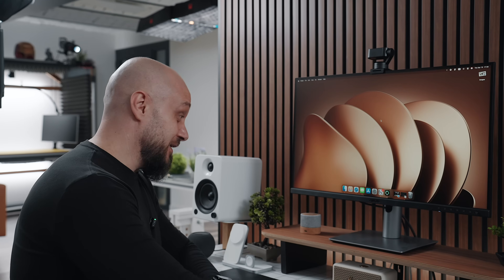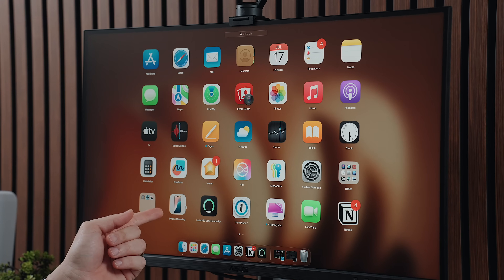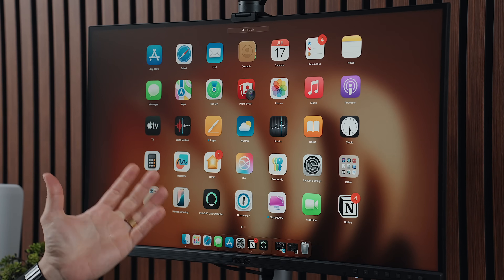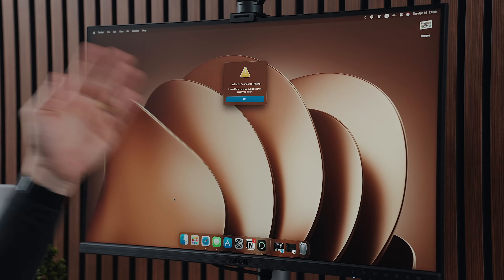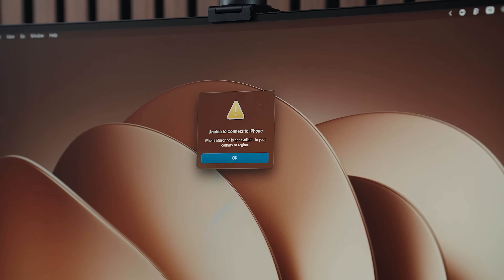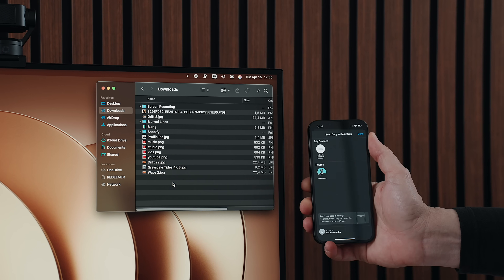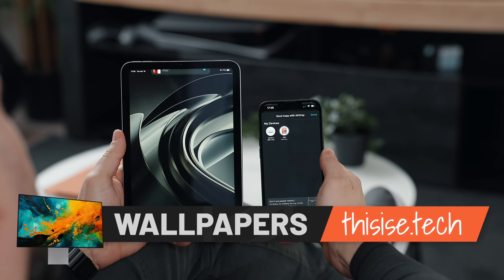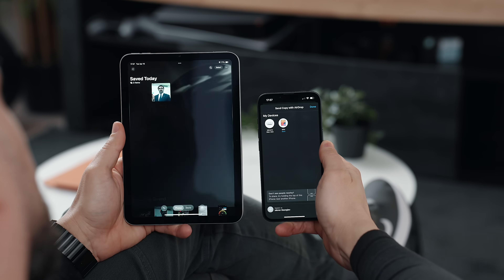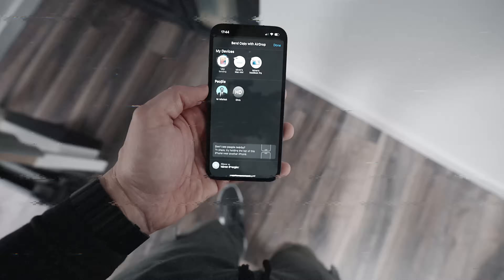Another cool feature that some people can enjoy is iPhone mirroring, which allows you to control the iPhone regardless of where it is around your house — though unfortunately it doesn't work in the European Union. Then there's AirDrop, the feature just about everyone knows about. It lets you wirelessly send photos, files, or links between your iPhone and other Apple devices, all end-to-end encrypted. Nowadays, things work even from a distance.